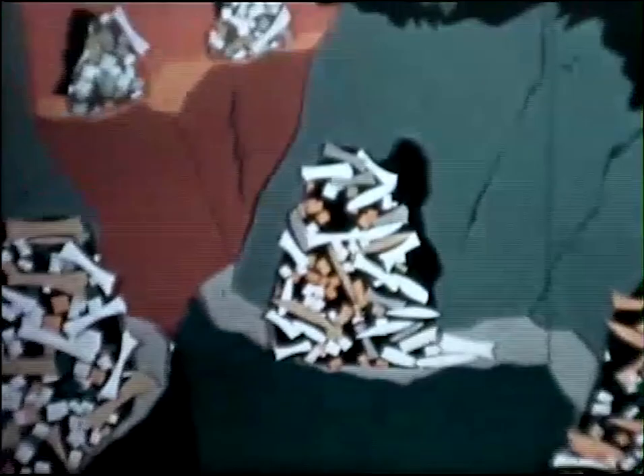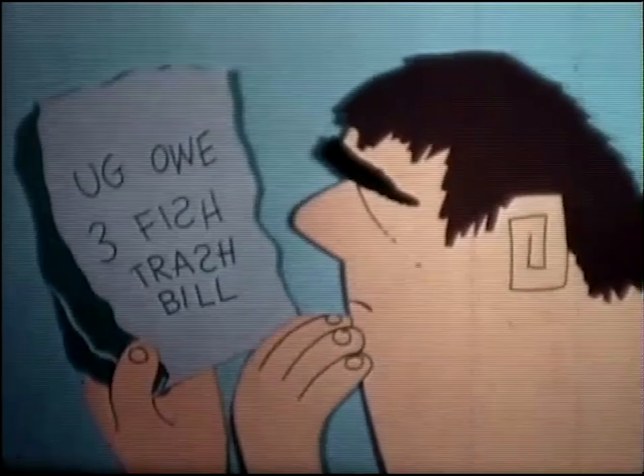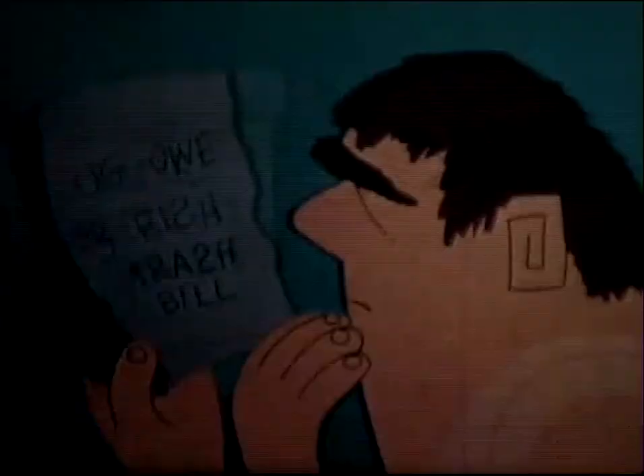In early days, disposal of waste and refuse was easy. We simply threw the stuff out in front of the cave. And when the pile got too big, we just moved our family and our belongings to a new cave. Unfortunately, we eventually ran out of caves and mankind was brought face to face with the expensive problem of getting rid of refuse.